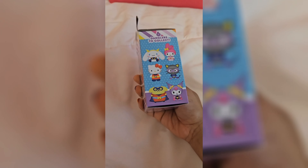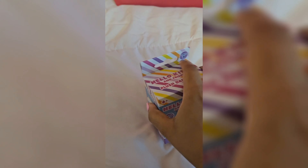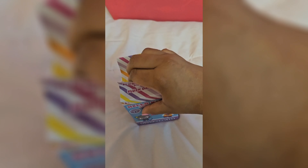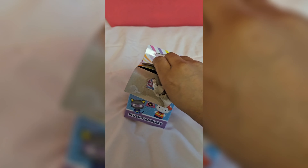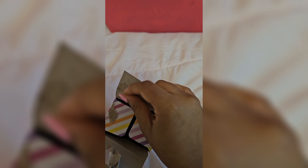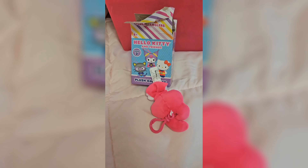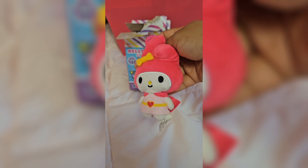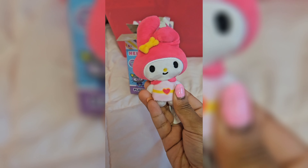So now let's open up the plush dangler. I really want My Melody — that is the character I am aiming to get. I'm fine with any other character, but I really want My Melody because she is pink and my favorite color is pink. I need My Melody so bad. So I'm just opening it — and I got My Melody! I was so excited that I got her. I really wanted her so bad, I'm so happy. She is so cute — look at her cute little heart and her being pink.